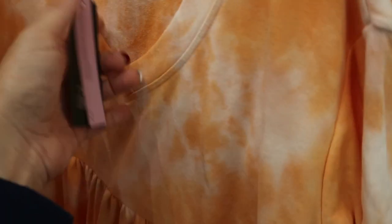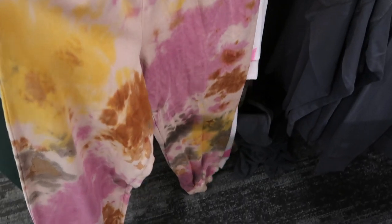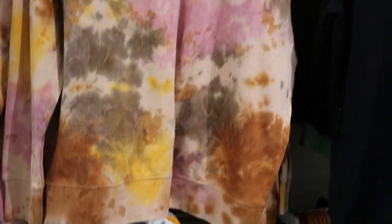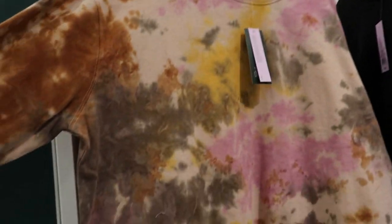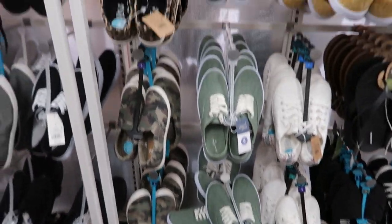Wild Fable also has these new tie-back baby doll dresses for $25 — I'd definitely size down. They come in orange, solid baby blue, and black. I'm also seeing a new jogger set from Wild Fable for $22 — here are the pants with pockets. The small feels like I'd go up to a medium. The sweatshirt is also $22 and looks really oversized and long.